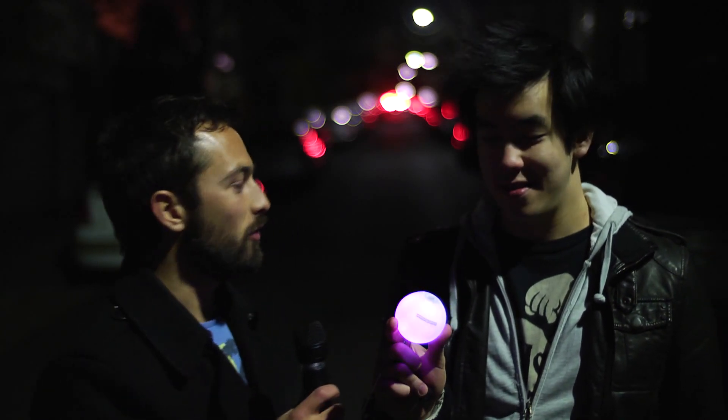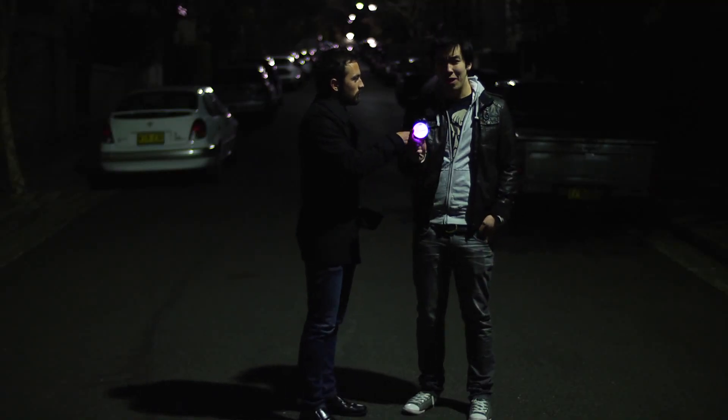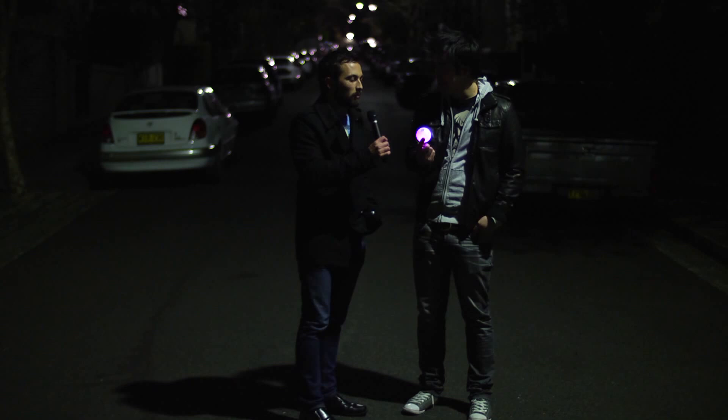I'm not good with colors. I don't know if you want me to say fuchsia, but it's purple. Well, it's interesting you say that. There is light in there, but it is actually a red, blue and green light, but it looks purple.